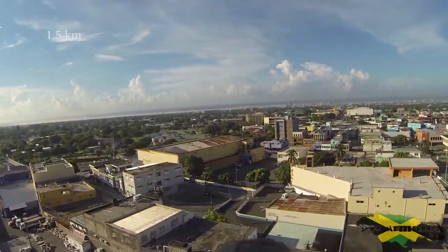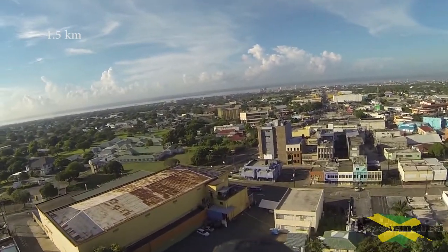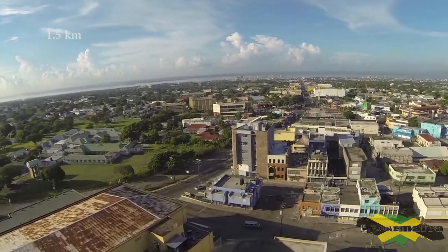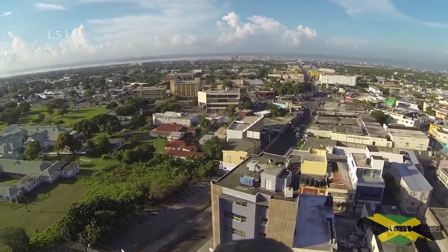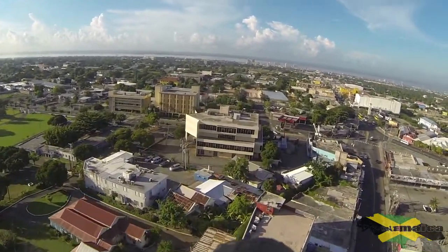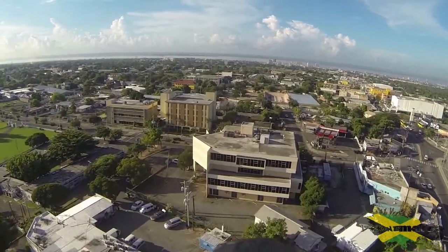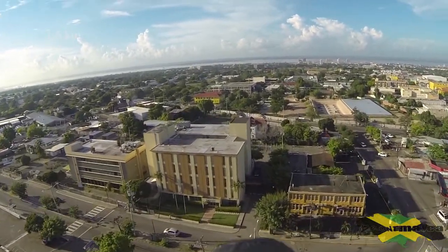The way this controller works, you cannot pinpoint on a map and tell it the coordinates you want it to go. You basically have to type in how far forward, how far north you want it to go, and how far east you want it to go, and it will basically fly itself line-of-sight in that distance.